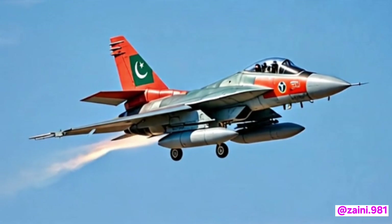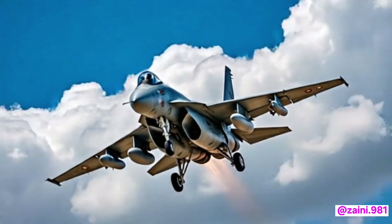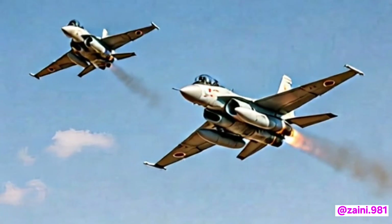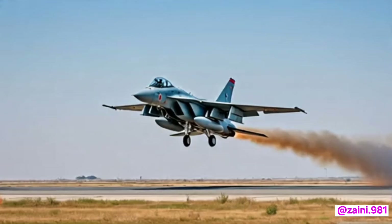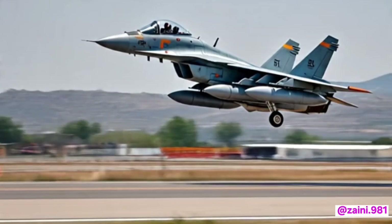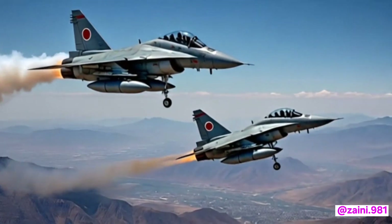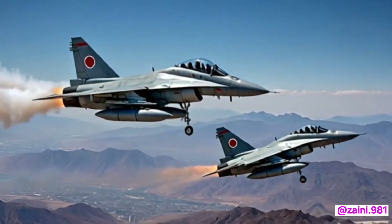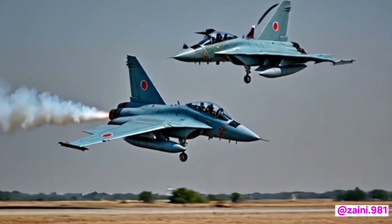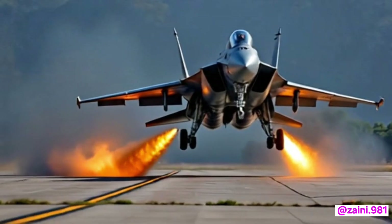One of the strategic advantages of the JF-17 has always been its cost-effectiveness. The 2026 model continues that legacy, offering 4.5-generation performance at a fraction of the cost of Western or Russian aircraft. It is designed to be easy to maintain with modular systems replaceable quickly in the field. Pakistan Aeronautical Complex has made significant progress in localizing parts production, reducing dependency on foreign suppliers and increasing the aircraft's readiness rate.